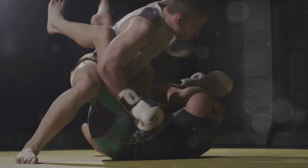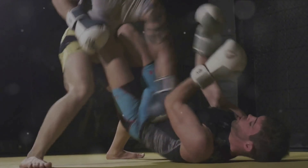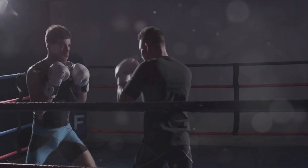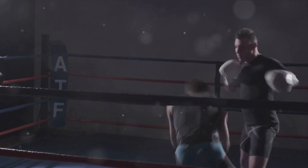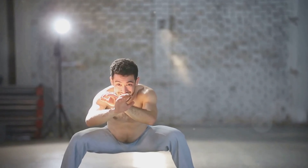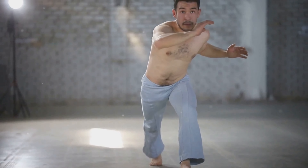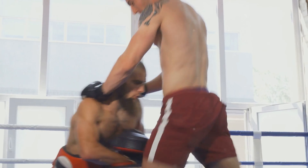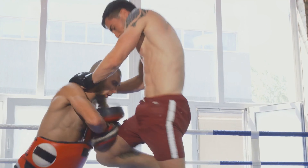Consider the palm strike, a common Krav Maga technique. As the attacker lunges forward, the practitioner uses a swift, open-handed strike to the attacker's nose or chin. This does two things: it disrupts the attacker's forward momentum, and simultaneously, the inertia of the strike sends a shockwave of force back into the attacker's head, potentially causing disorientation or even a knockout. Next, let's explore momentum — the product of an object's mass and velocity. In the context of Krav Maga, the object is the human body, and velocity refers to the speed of the practitioner's movements. A well-executed knee strike uses the practitioner's body mass and the speed of the knee driving upward to create a powerful strike that can incapacitate an attacker.